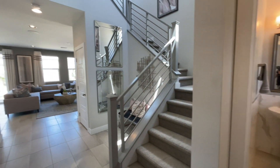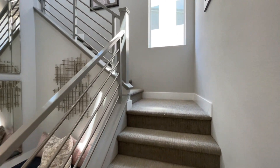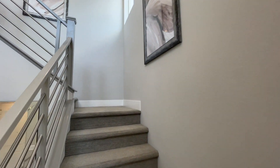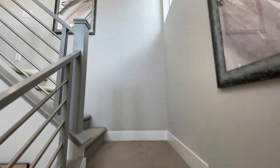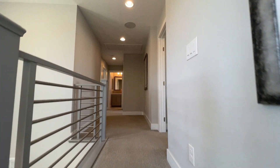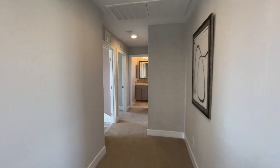But before we check out the downstairs, let's go ahead and head on up. If you have any questions whatsoever, please give me a call. All my contact info is down in the description below. Do me that huge favor and make sure to hit the like button and subscribe — it really helps the channel out. And right here on the right, you can actually do a loft or fourth bedroom, which makes the master smaller. Let's see this master.